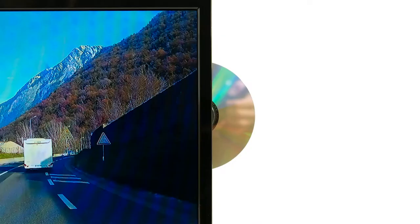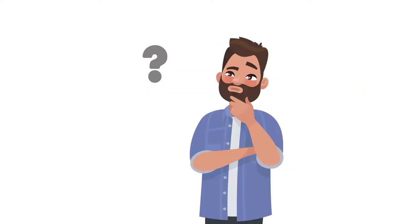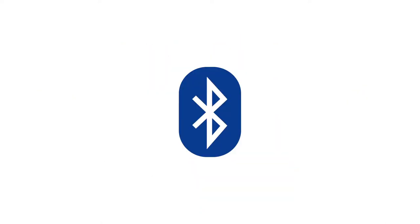Watch DVDs or listen to your favourite CDs with the built-in DVD player. The TV+ offers great sound. However, for those wanting richer sound quality, the TV has built-in Bluetooth,